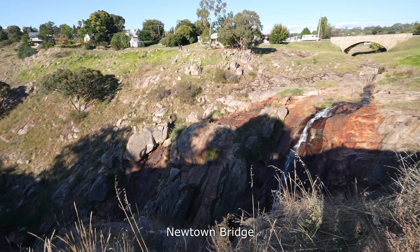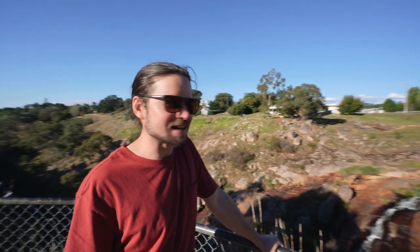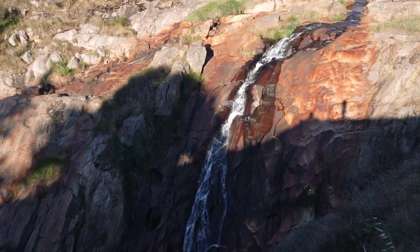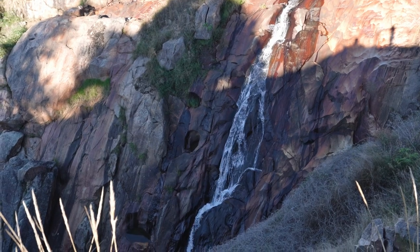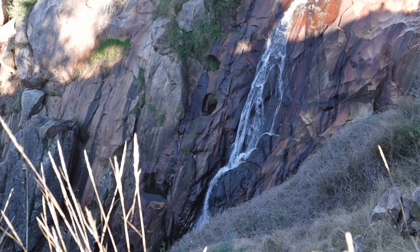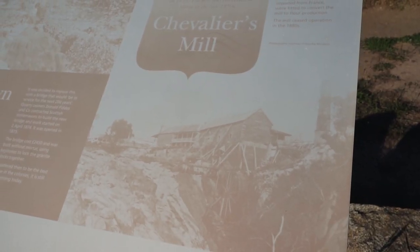We've just driven along the gorge road and come to the end of it, and there is Newtown Bridge, which was built — or opened — in 1875, with construction starting in 1874. It's a nice old bridge, but underneath it flows this amazing waterfall through the gorge. Look at the colour of the rock — the contrast of the reds and greens, a bit of yellow. This was also the site of an old timber mill that shut down in the 1880s.